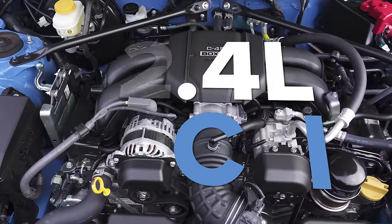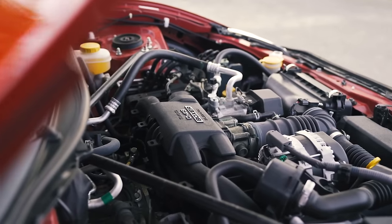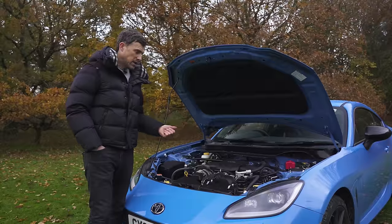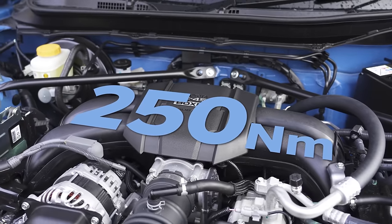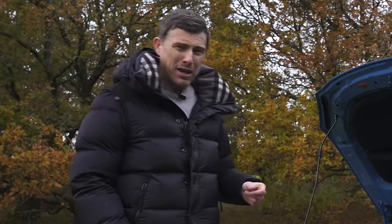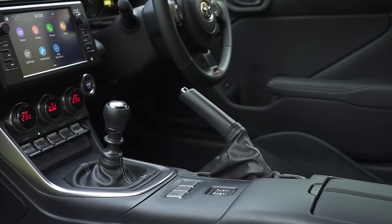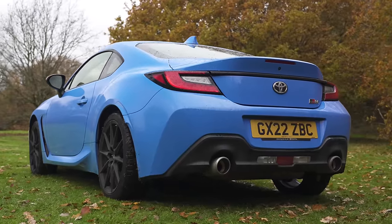The engine is a 2.4-litre Boxer four-cylinder, an increase in capacity of 400cc over the 2.0-litre unit in the GT86. Power is up to 234 horsepower compared to 200, and more importantly, torque is up to 250Nm versus 205Nm in the old GT86 — which was a gutless car. You still get front-engine, rear-wheel drive, with a six-speed manual or six-speed automatic, and a limited-slip differential on the rear axle. Proper sports car setup.